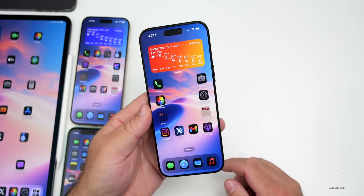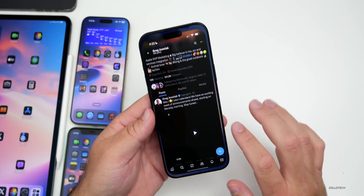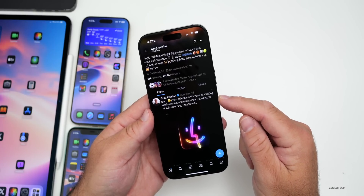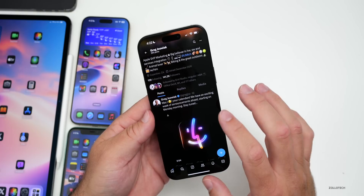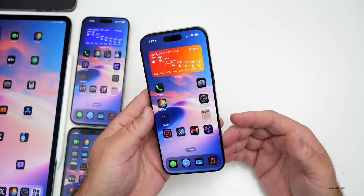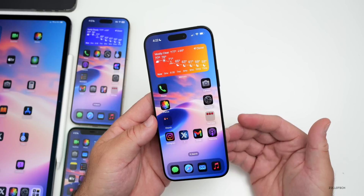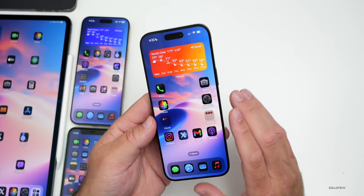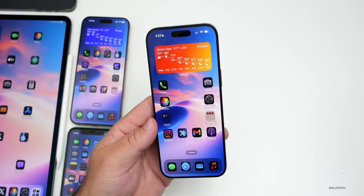Apple is going to be announcing quite a few things this coming week. Greg Joswiak, their Senior VP of Marketing, tweeted 'Mac your calendars, we have an exciting week of announcements ahead starting Monday morning.' Not only will we get iOS 18.1 with Apple Intelligence, we're also set to get new Macs — updates to the iMac, a redesigned Mac mini, and the MacBook Pro getting updated M4, M4 Pro, and M4 Max chips, possibly starting Monday.